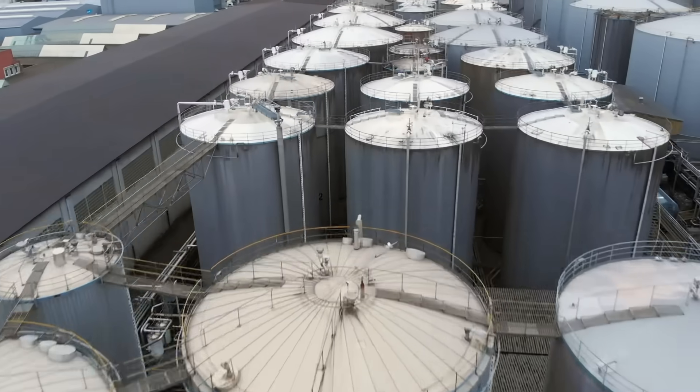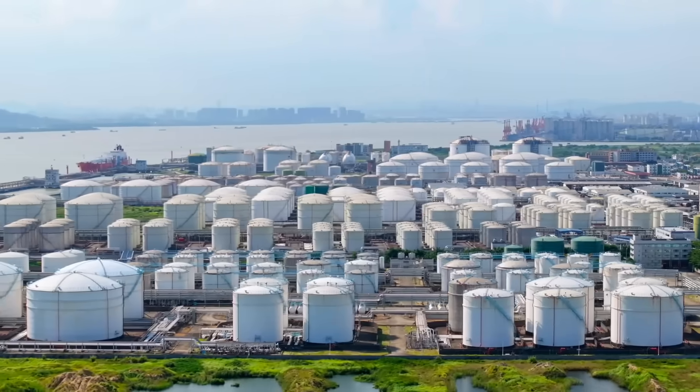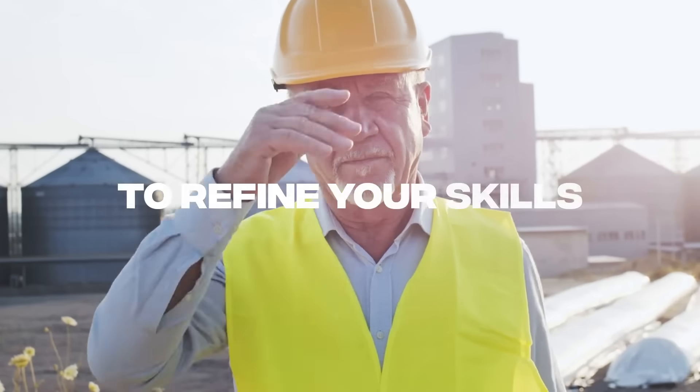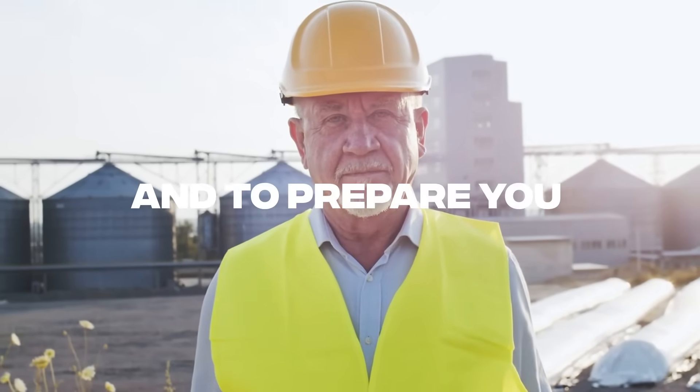You'll learn from industry experts, diving deep into the standards and practices that keep our most critical infrastructure safe. Every lesson is designed to push you, to refine your skills, and to prepare you for the most demanding inspections.